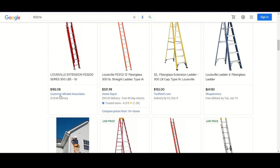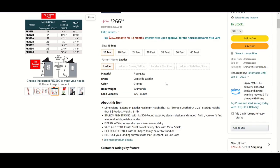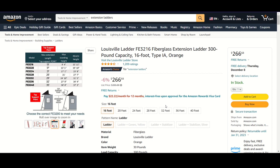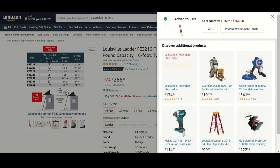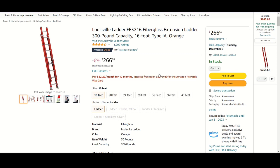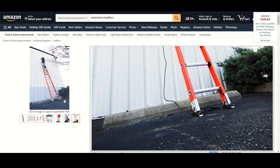Let's go back and maybe look for a height option. Louisville and Warner are the two that I know are big in the ladder business. Here's an extension one - those are the covers so you don't bang up your gutters or anything like that. These fiberglass ones are very cool but very pricey. I did not realize that's what they go for, but that is interesting. Why is that one so much more? Fiberglass. No reviews on this one.